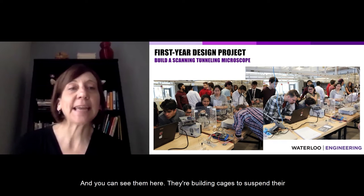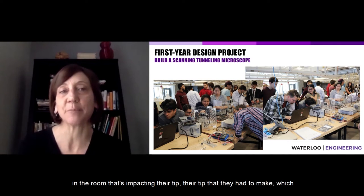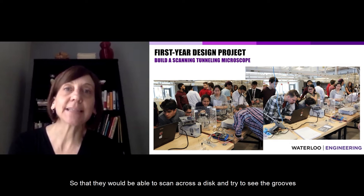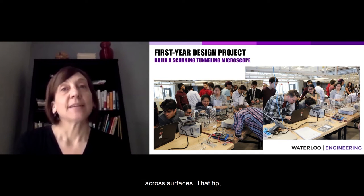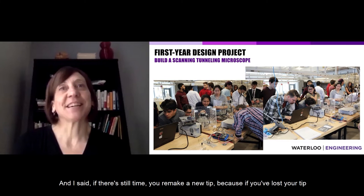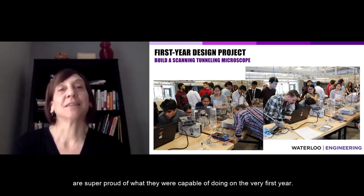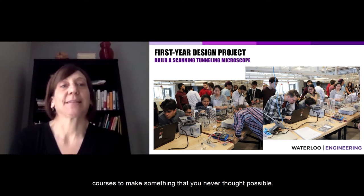You can see them here building cages to suspend their detectors, with vibration isolation so no room vibration impacts the tip. The tip they had to make — which was part of how I was first involved in the program — had to be made with fine enough resolution to scan across a disc and detect grooves by tunneling electrons across surfaces. A few students had to remake their tips when they fell on the floor. They absolutely rose to the challenge, and we're super proud of what they were capable of. On their very first year, they made friends, worked in groups, and realized they could apply what they know to make something they never thought possible.